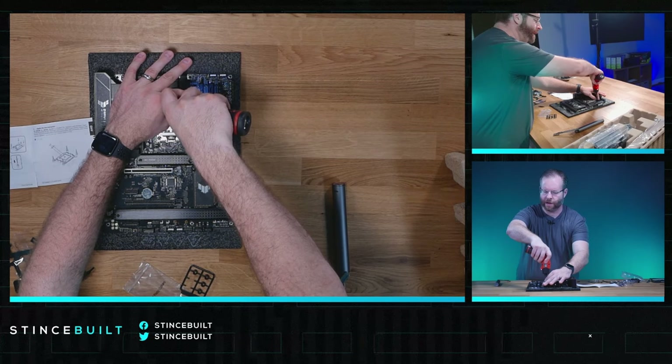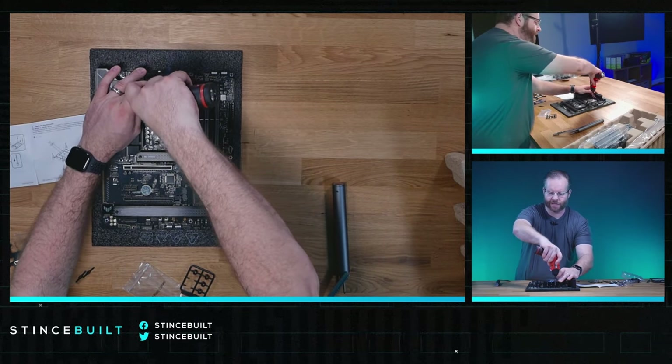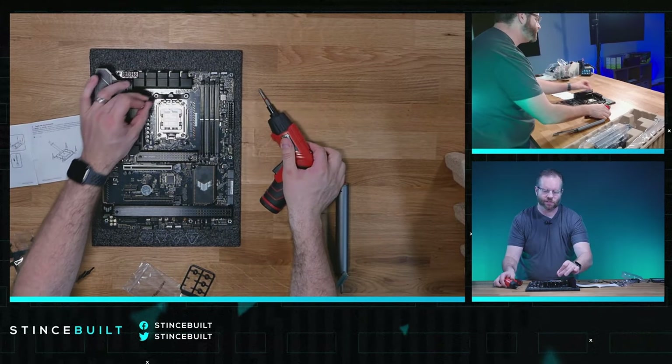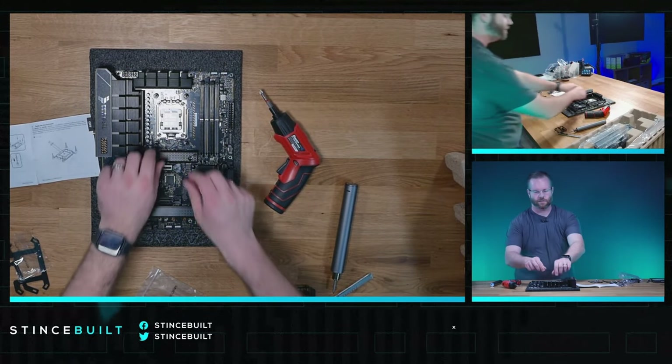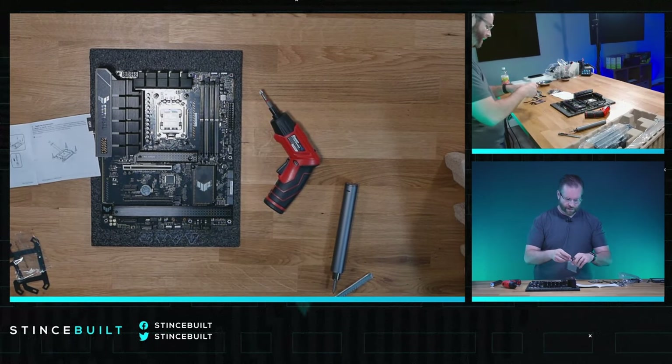Let's get our cooler standoffs in place. We can build around the existing graphics card you have — if you have a good GPU like a 3080 Ti or 3090 that you don't want to upgrade, we can build a system around it and have it ready to just slot your GPU in when it arrives. Standoffs are in place, nice and tight.